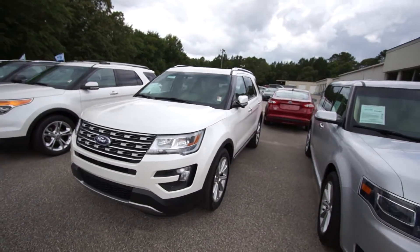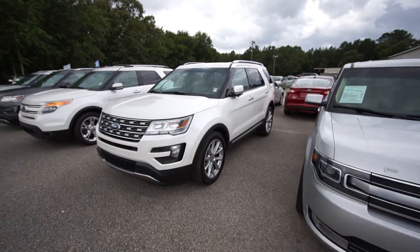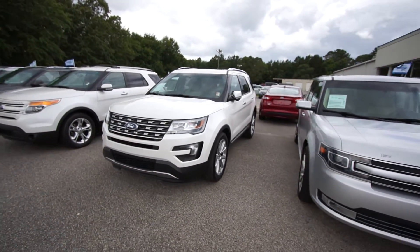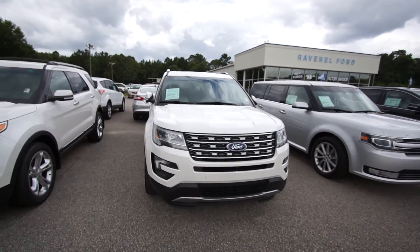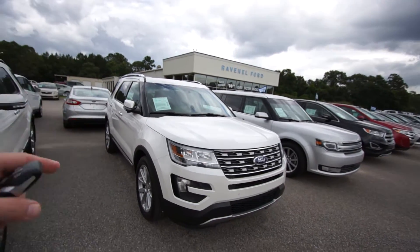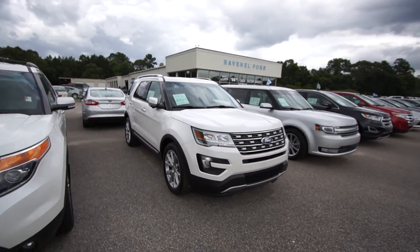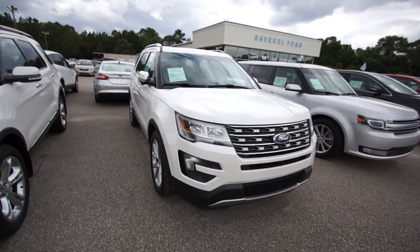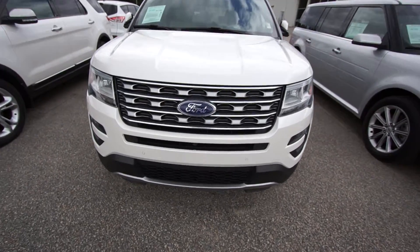Today we're doing a condition report — this is not an in-depth walk-around video. No two vehicles in the world are the same. What I mean by that is when they're bought new off the lot, the condition changes right off the get-go — whether that person lights up a cigarette in the car, or their kids spill milk in the back, or whatever's going on. The condition and mileage have changed, and you need a video on that car to see it before you stop by the store. We don't want to waste your time. That's why we call it Car Buying Made Easy. So let's get started.